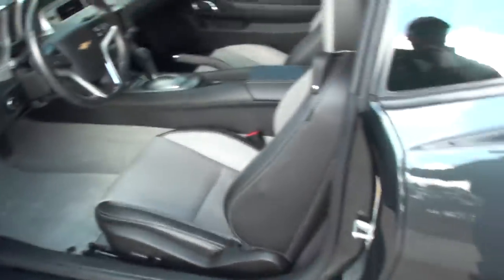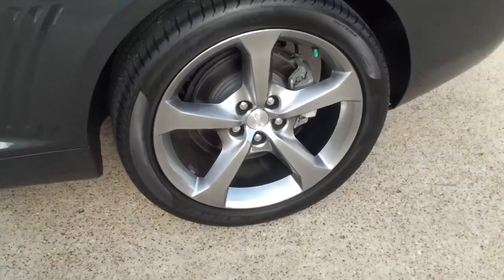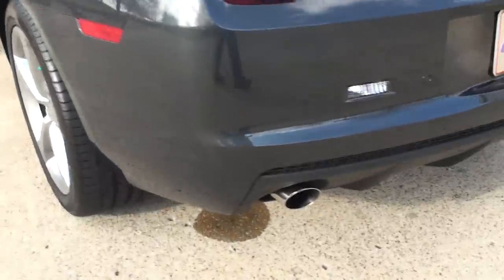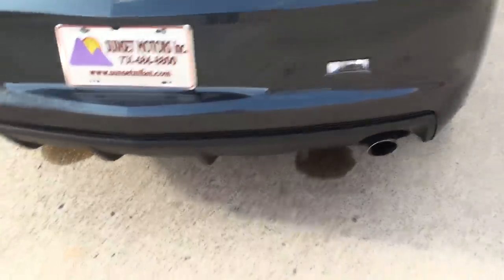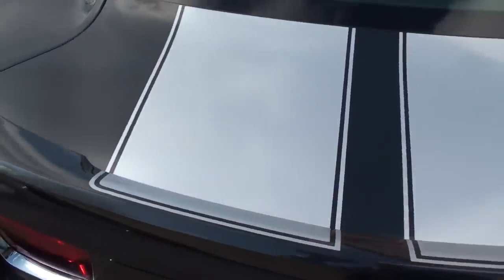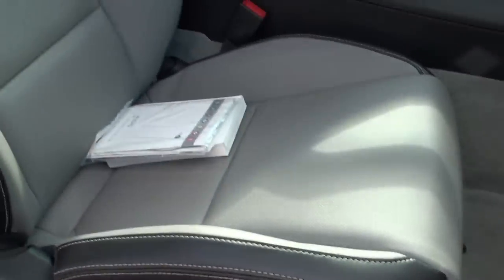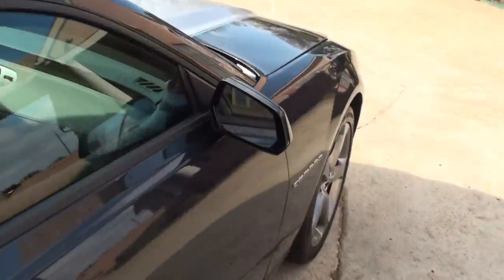It's got the Boston premium audio — sounds really good. It's got the new design 20-inch wheels with some nice Pirelli tires. Even though it's a V6, it still has dual exhaust. Plenty of storage, a rear spoiler, and a nice racing stripe. Power seat on the passenger side also, and heated mirrors.